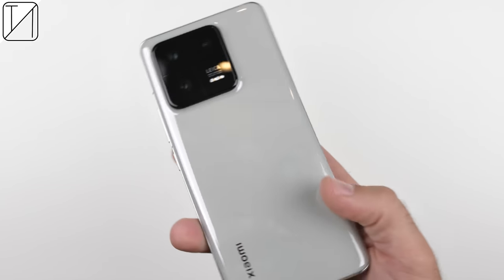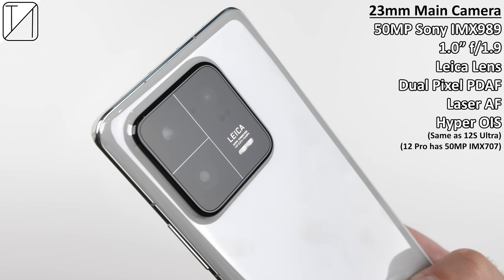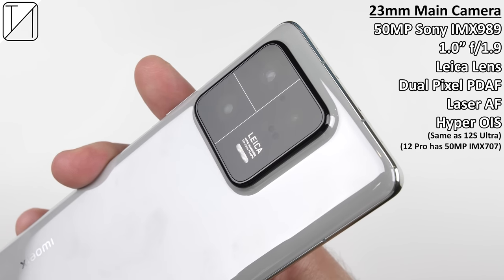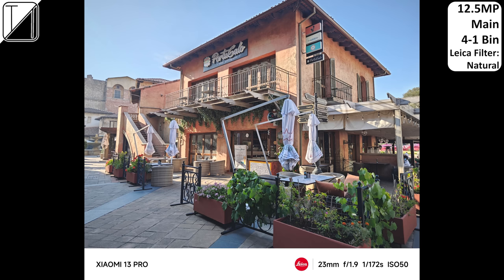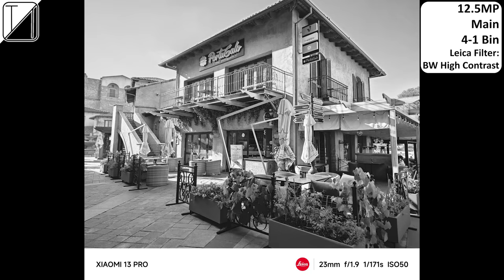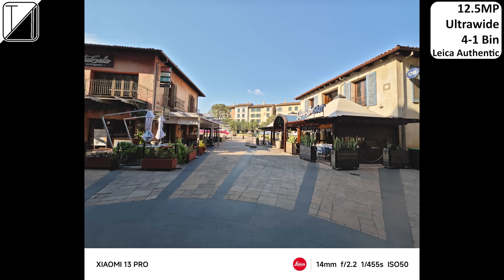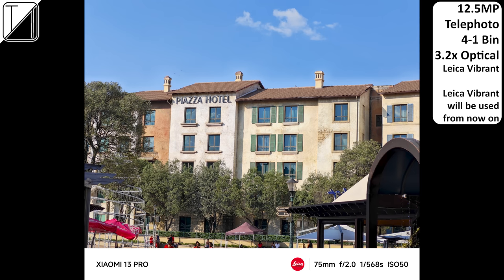Last and certainly not least, we have the 23-millimeter main camera — the 50-megapixel Sony IMX 989, the exact same one-inch sensor found inside the Xiaomi 12S Ultra — this time coated with a Leica-branded lens. Speaking of Leica, we have a couple of different Leica filters: Vivid, which makes colors pop; Natural, which looks neutral; Black and White Natural; and Black and White High Contrast. We also have Leica Vibrance and Leica Authentic modes — for this video I'll be using Leica Vibrance.